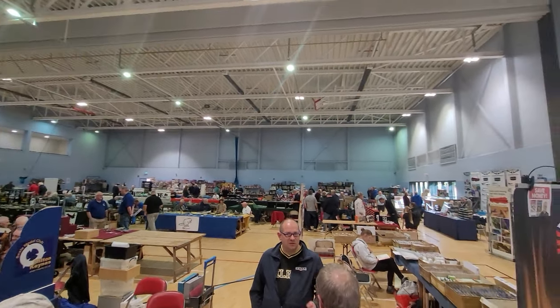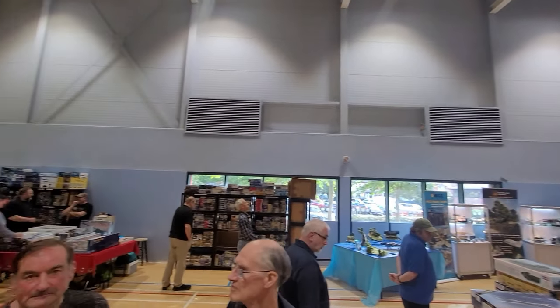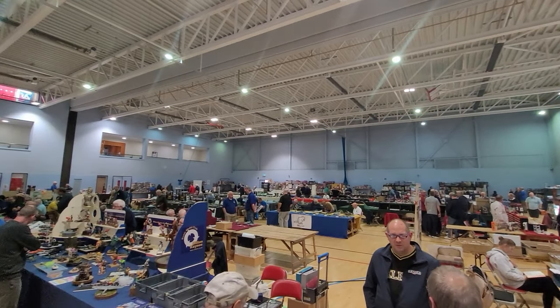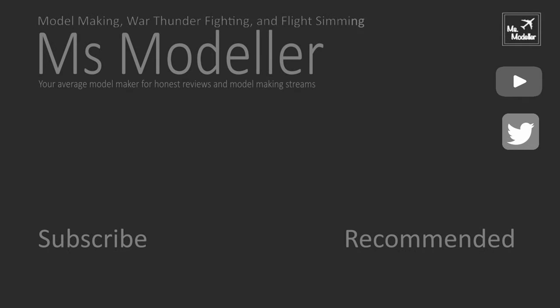That's the Hinkley Model Show for you guys then. Thank you so much for joining me and going around the show. I hope you've enjoyed it as much as I have. I guess the next model show is going to be Telford, so I can't wait to see you there. Bye! Thanks for watching the video — I really appreciate it. Hit the subscribe button and the notification bell to be notified of every new video on Mondays. You'll also be able to see me stream live on YouTube. Thanks again — have fun modelling!